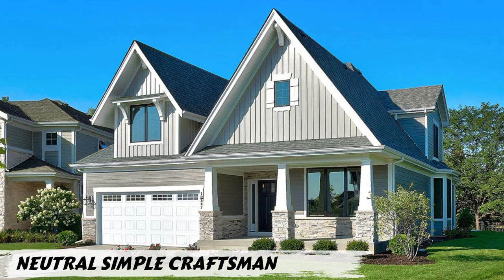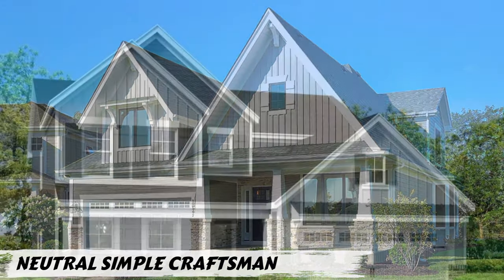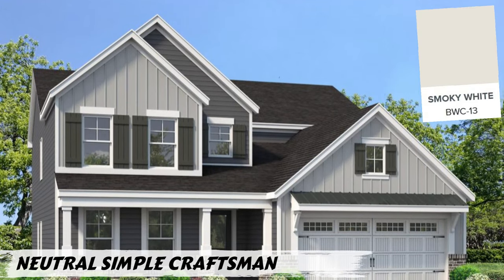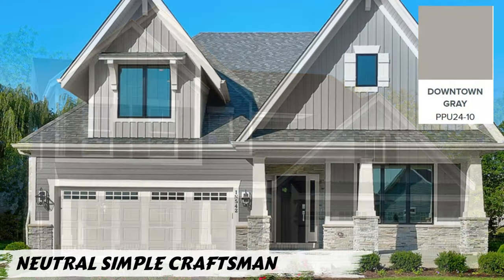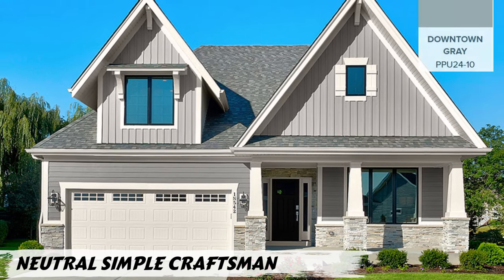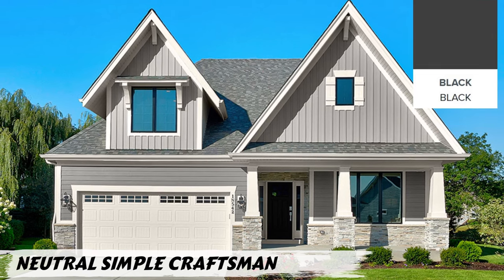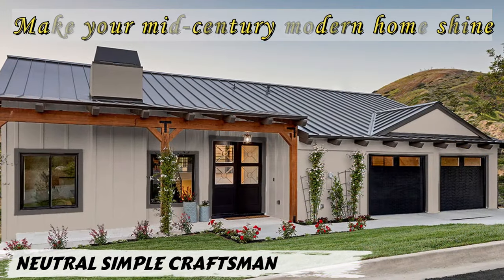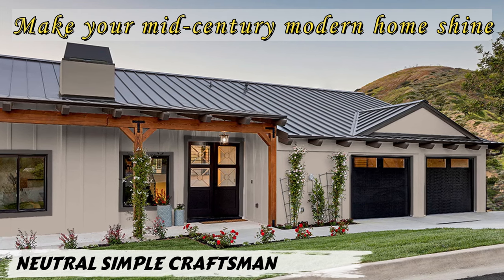Behr's Grant Gray is a perfect warm gray for your craftsman's main body, while Smoky White offers ideal trim contrast without being too bright. For accents, Downtown Gray works well on shutters, but consider a bolder option like deep navy or green for the front door to avoid an overly monochromatic look. Black adds timeless sophistication to metal elements, though a charcoal gray roof might be better in hot climates. Choose colors that reflect your personal style and complement your home's architectural details.